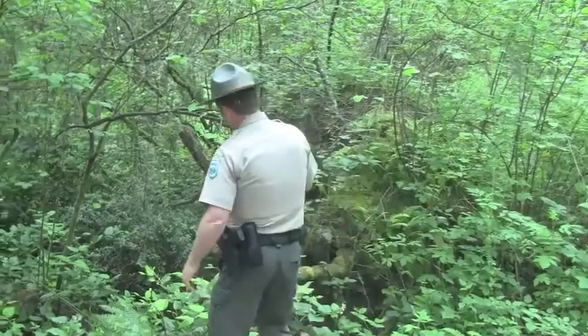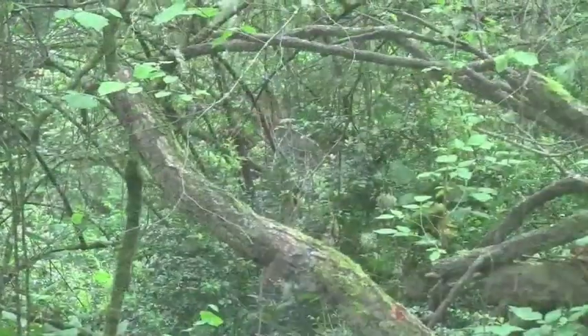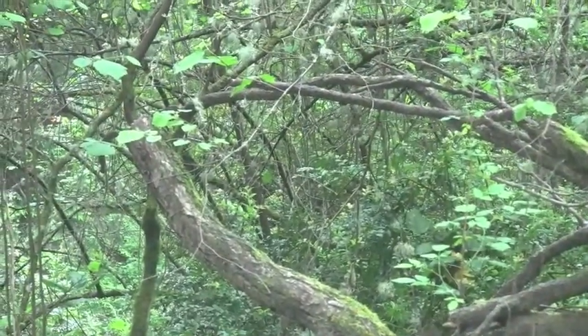You look at the size of these roots and how they just broke. If that was a healthy root, it shouldn't have broke at that point.